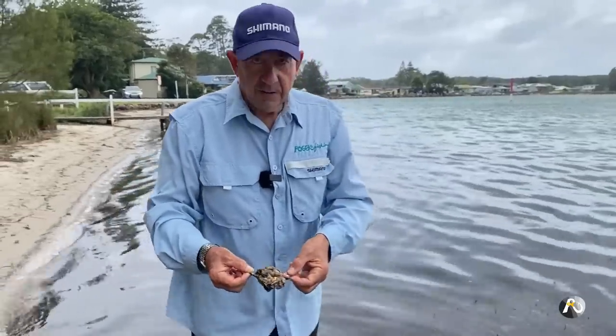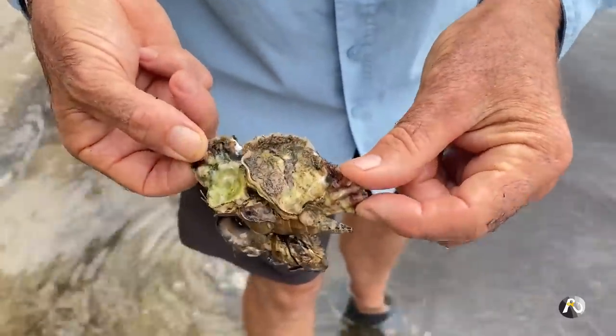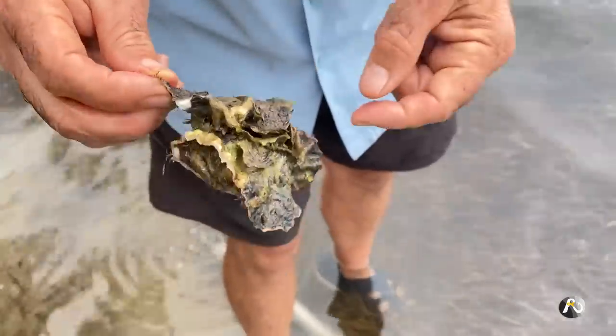You can find in estuaries that oysters aren't necessarily on rocks — they actually grow in little clumps. In this case you can see the oysters have formed around a cone shell. These are actually big enough to eat — that's a lovely good-sized oyster there, you could eat that.